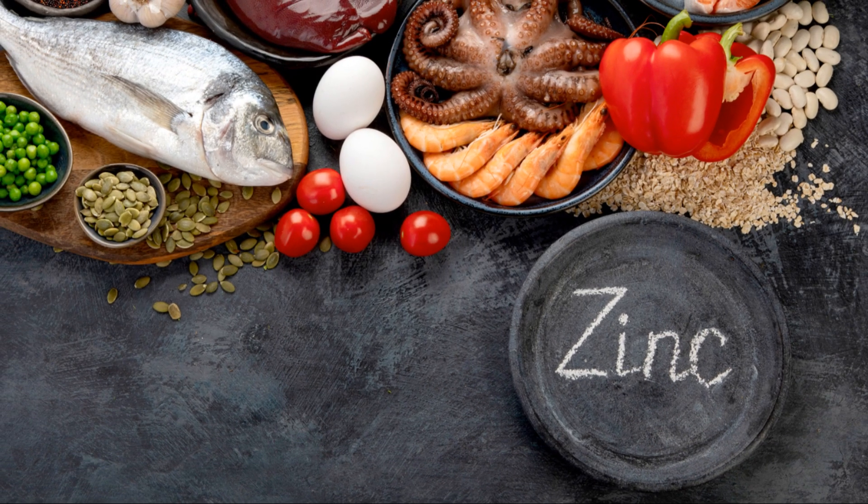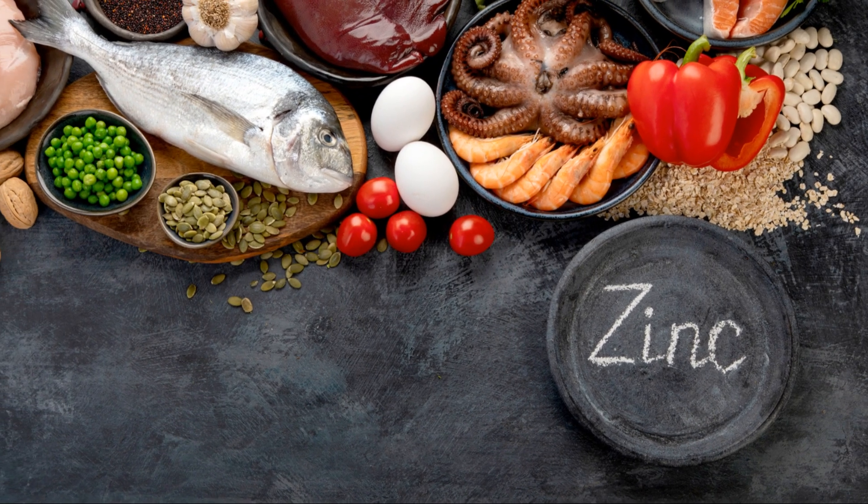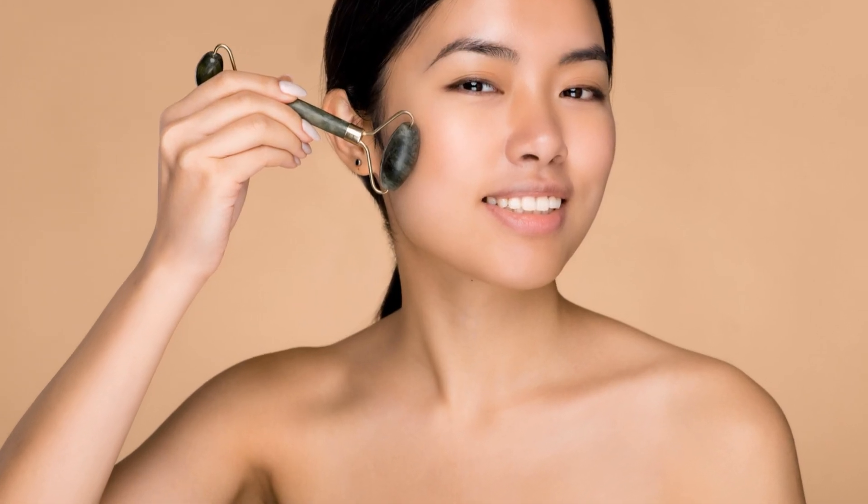So, if you're battling breakouts, don't overlook the power of zinc. It could be the missing piece in your skincare puzzle.